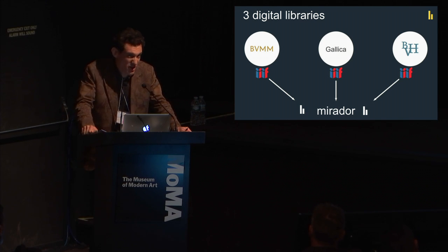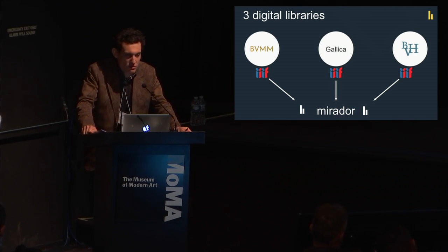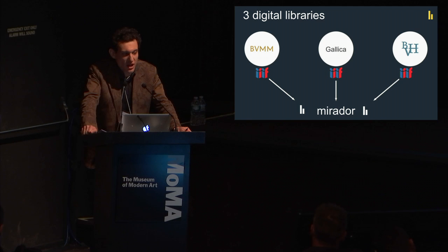I will talk only about images today. We have three major digital libraries. The central one is Gallica, the one from the BNF. But the two others are also very important. The BVMM is the Bibliothèque Virtuelle des Manuscrits Médiévaux — the medieval manuscript digital library of the IRHT, the Institute for History of Research and Texts, which is the major medieval lab in France.